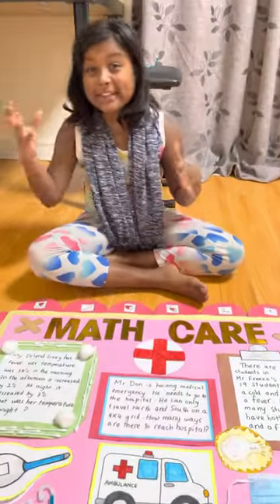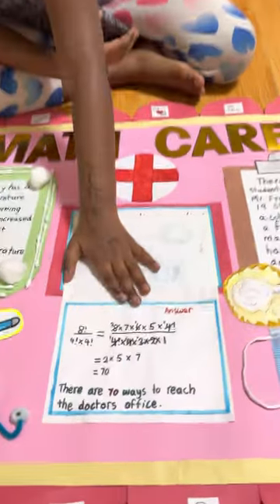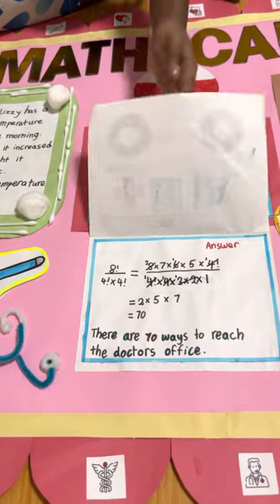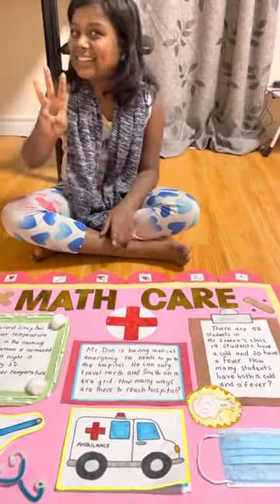Since this is a great problem about moving, I put it in the ambulance because the ambulance is always moving. If you open it up, you can see the equation and sentence here. The answer is there are 70 ways the person can reach the hospital.